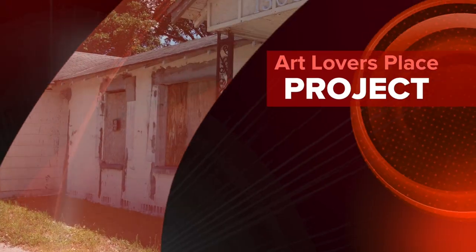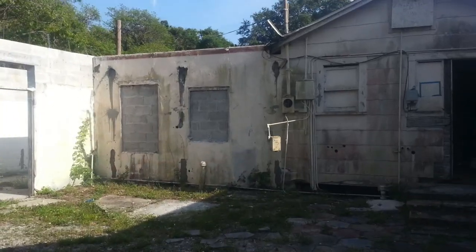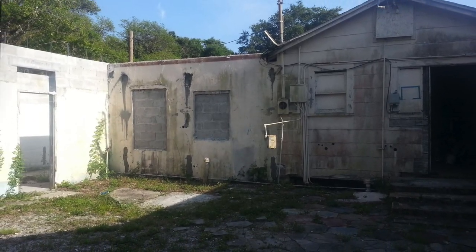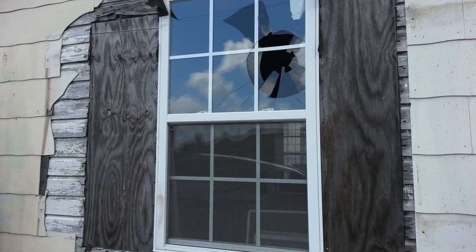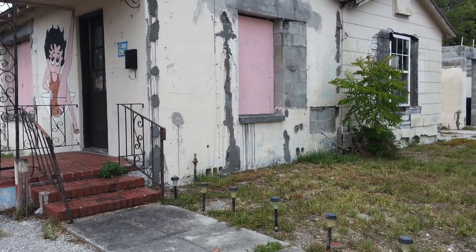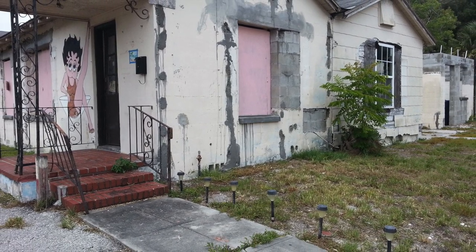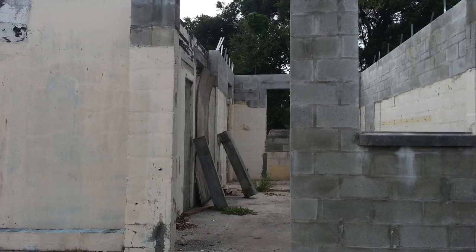Hi, I'm Mickey Krause. I'd like to introduce you to my project, Art Lover's Place. You are watching a video that's showing the progress of the construction and renovation of this building that I bought in Largo, Florida.